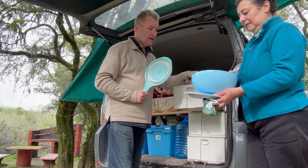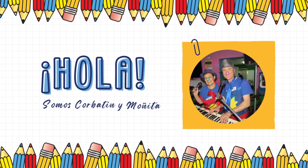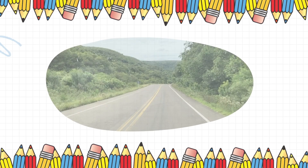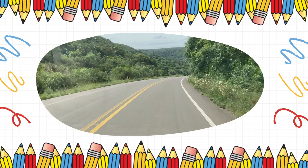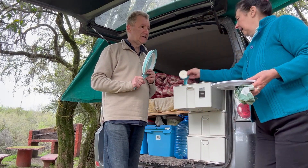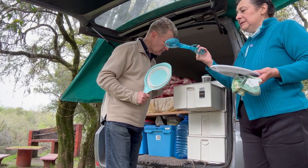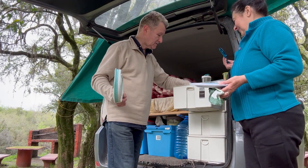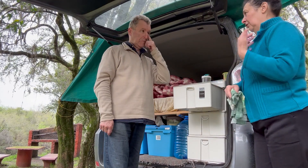Acá traemos dos platos más. Esto es un plato de sopa y esto es para postres. Acá tenemos un pequeño pizzero que me regaló mi amiga Cristina, pinzas para la ensalada, y algo para hacer batidos — que nunca jamás hicimos. Hay cosas que se llevan. Con la carta sí he hecho pizza, guiso, de todo.